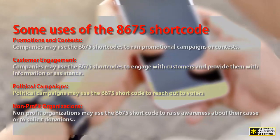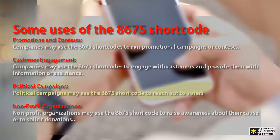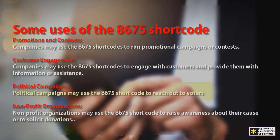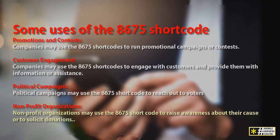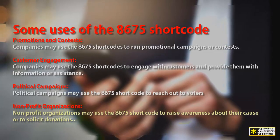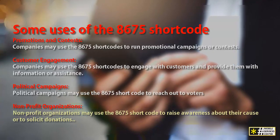Political campaigns. Political campaigns may use the 8675 shortcode to reach out to voters and provide them with information about candidates, or to ask for donations or support. Nonprofit organizations may also use the 8675 shortcode to raise awareness about their cause or to solicit donations.